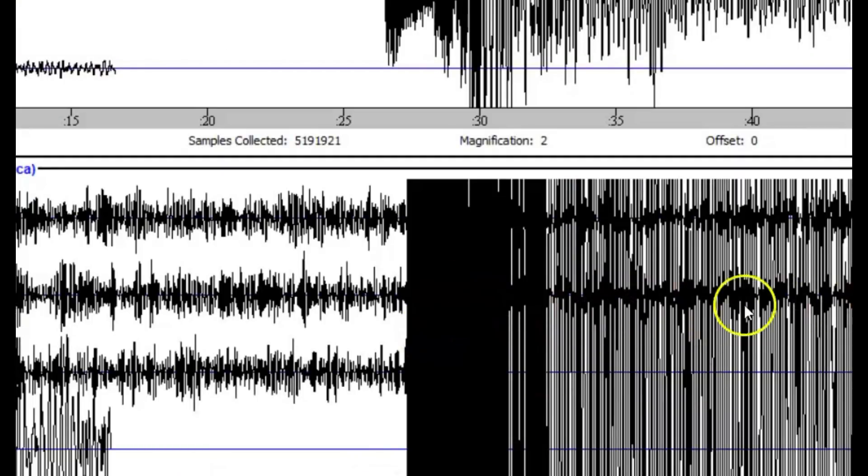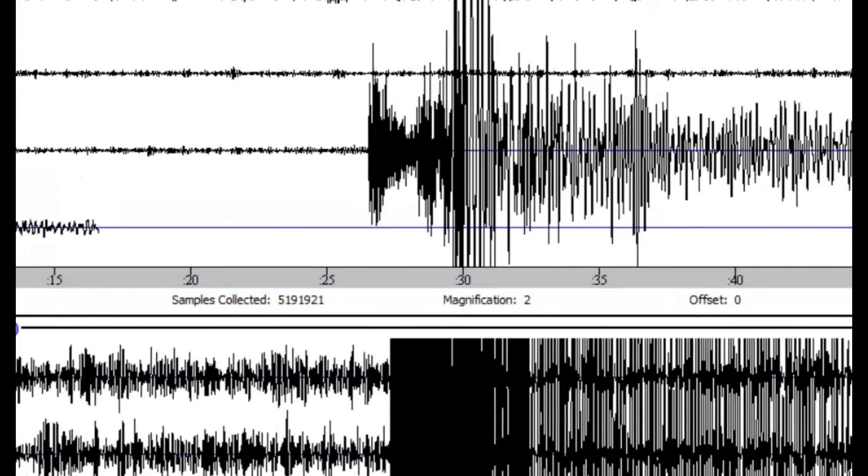It really shook. I wonder if any of the glaciers opened up. You can see here it's still shaking. And this one, which is actually closer — Dermot — didn't shake as much.